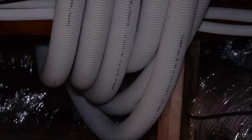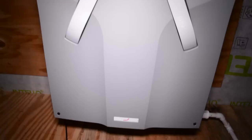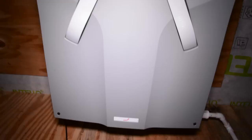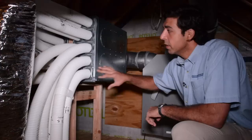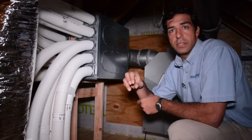We're in the attic of the home, and what we're looking at is the energy recovery ventilator that brings in fresh air from the outside and extracts stale air out of the house. There are 10 points of supply and 10 points of exhaust, so it's a completely balanced system — any air distributed to the house has the same amount of exhaust being balanced and taken out.